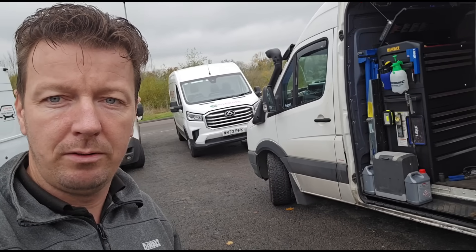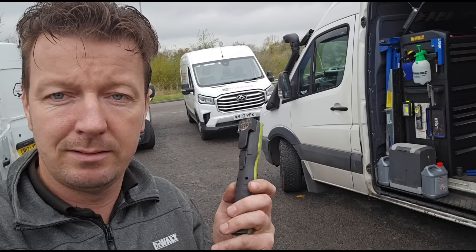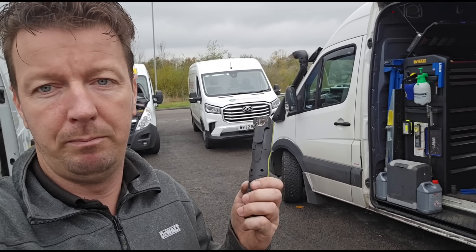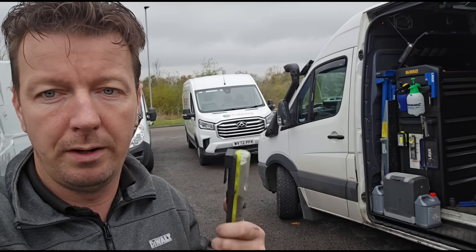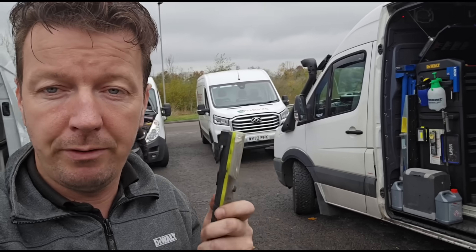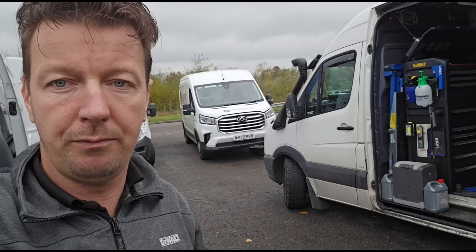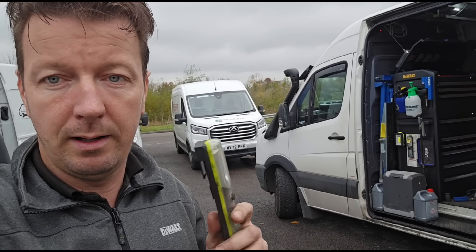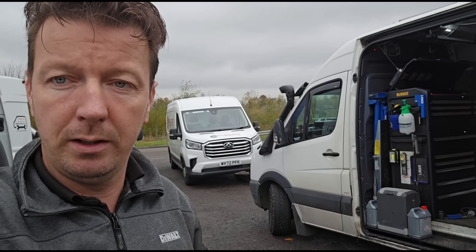Hello, it's Jimmy here at O'Reilly's. I have something different today - a Saic Maxus. I'm not even sure how you pronounce it. Basically it's an LDV, I think - not sure - but apparently they were an LDV. This is obviously a Chinese van.